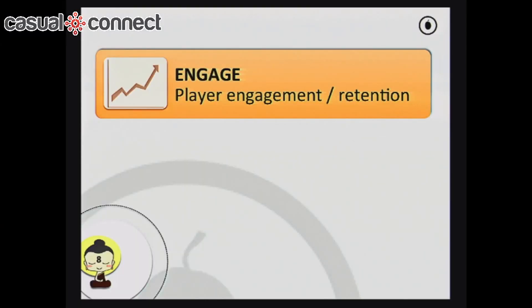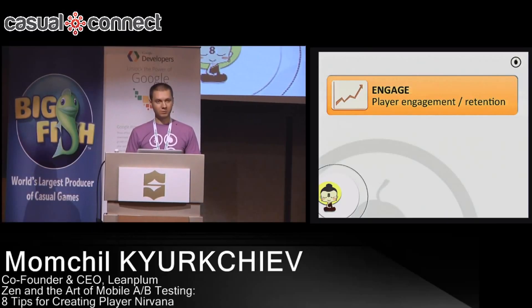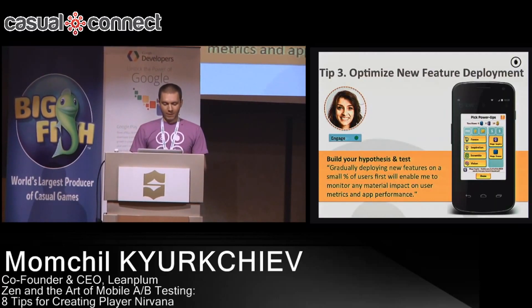The next area to optimize is engagement. This is really about how you monitor the various paths users can take in your game and how you optimize those. It's critical to understand how the funnels work, where people are progressing, and how they're getting through the various levels. It could also be UI optimizations or driving user feature adoption — for example, if you have a sharing feature but not enough people are using it, how do you drive adoption?